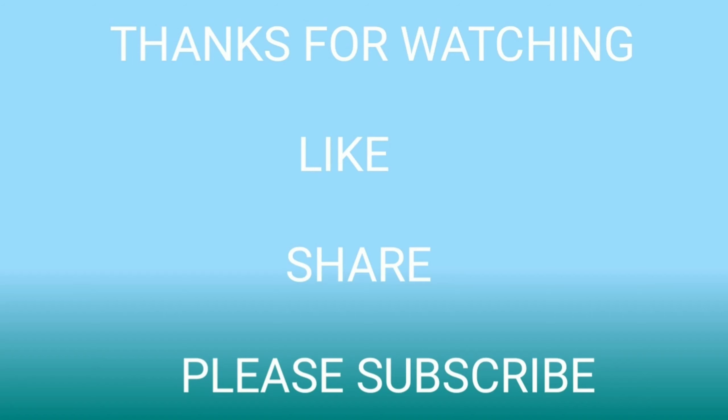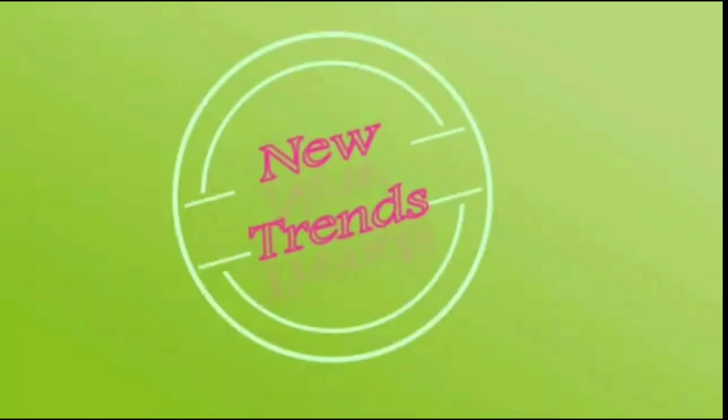So these are our Dubai gold choker necklace design ideas. All these necklaces are collected from open sources and websites. I hope if you like this video — thanks for watching.